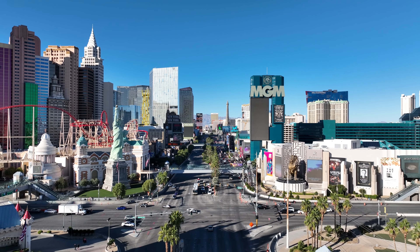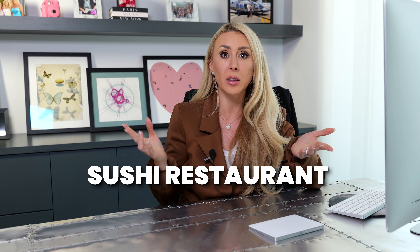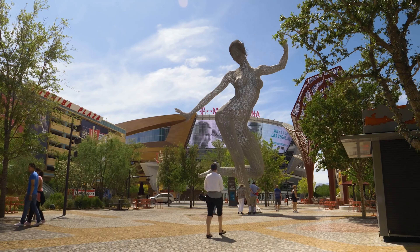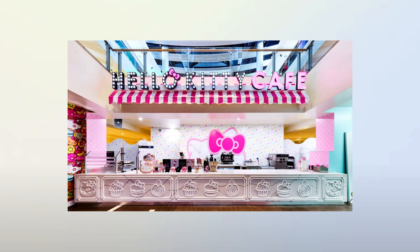You're walking distance from T-Mobile Arena where you can catch a Golden Knights hockey game or a concert. Park MGM has the Dolby Theater — I've seen the Foo Fighters there and it has the best acoustics. You also have the outdoor gardens area with a beer garden, a sushi restaurant, and when there are Golden Knights games they always have a live DJ. They also have the Hello Kitty Cafe, which would be part of your lifestyle living at the Waldorf.